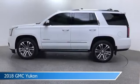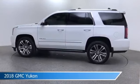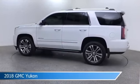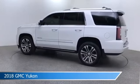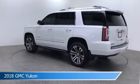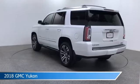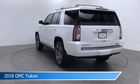Take a look at this 2018 GMC Yukon, equipped with a 10-speed automatic transmission in Summit White. This car comes with some great features including adaptive cruise control, blind spot monitor, adjustable pedals, alloy wheels and more. Come in and check it out today.